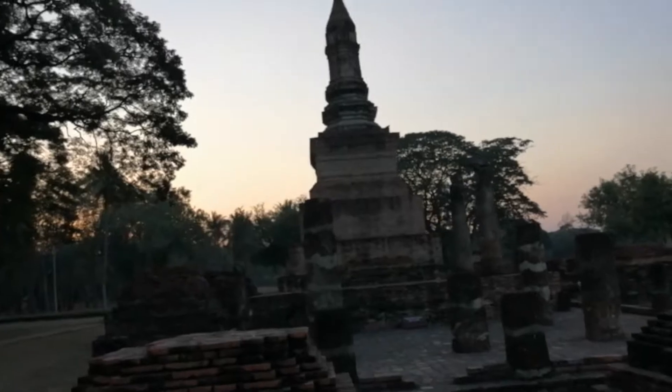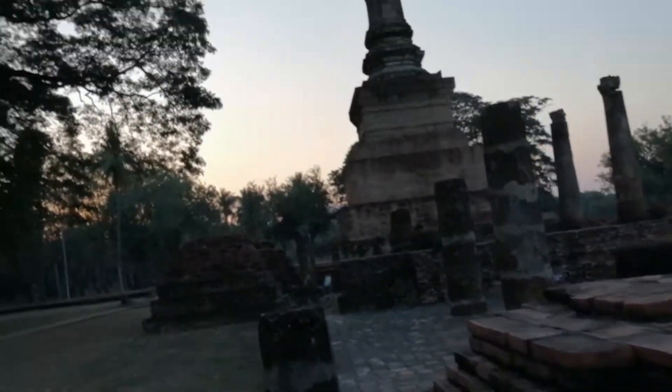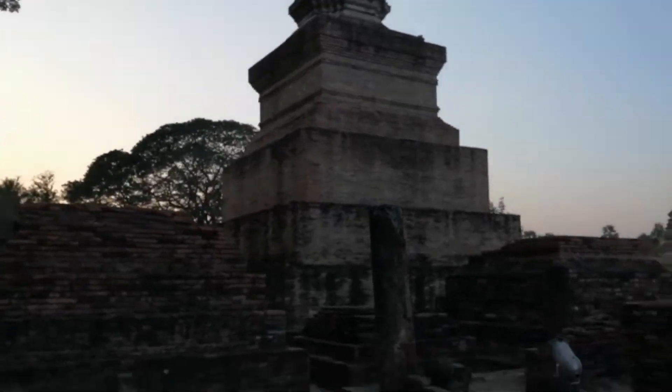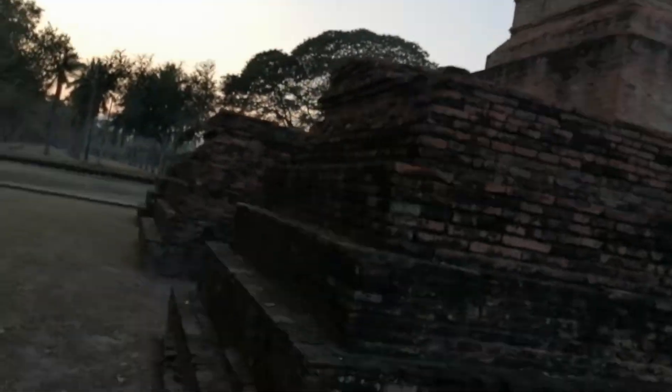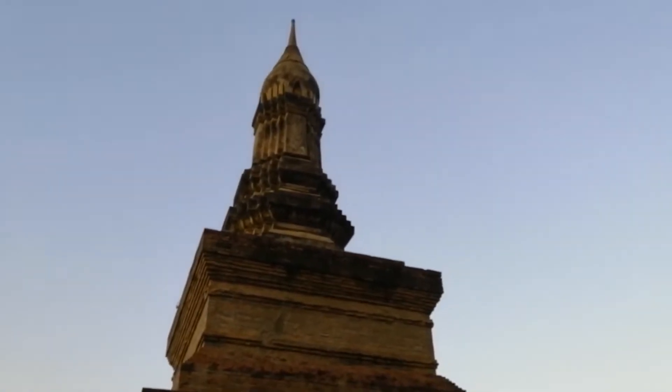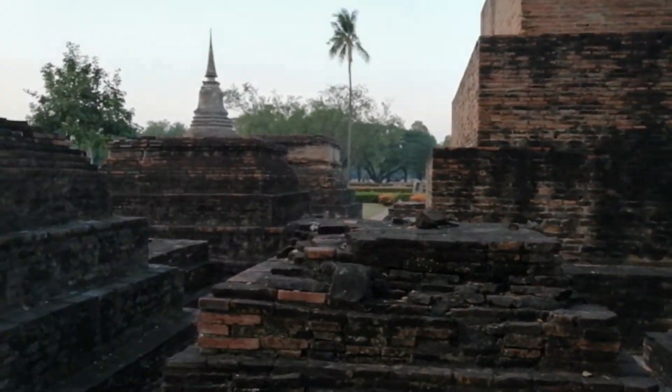Here we have another beautiful example of that Thai-style lotus-bud chedi from the Li Tai era of Sukhothai — square base tapering off at the top until it reaches the lotus bud at the very top with a pointed finial. Very beautiful, surrounded by smaller square-shaped chedis. Let's go to the other side so we can have the sun shining on it as it sets.